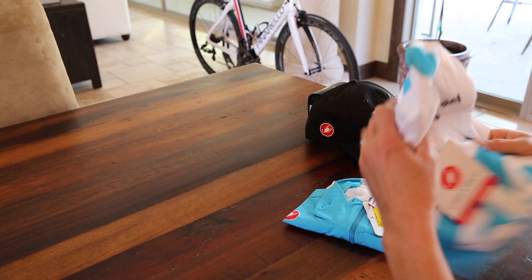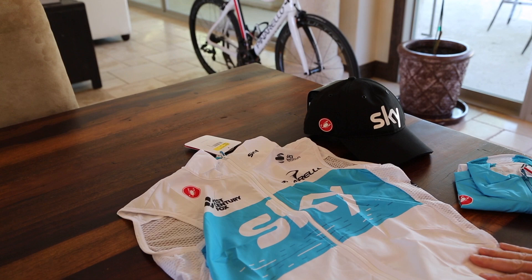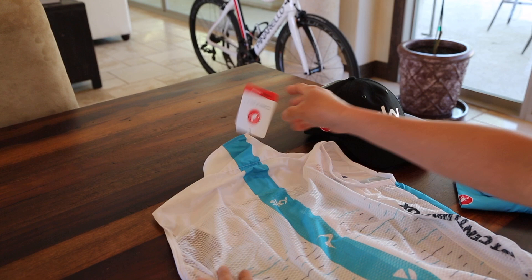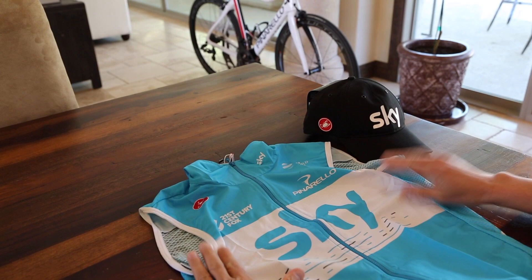And we got two gilets — one in white, also made by Castelli.